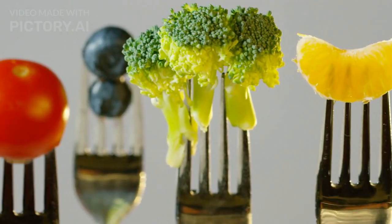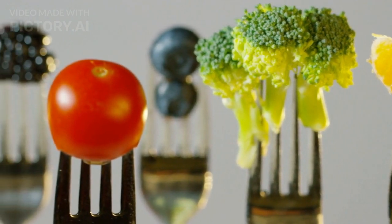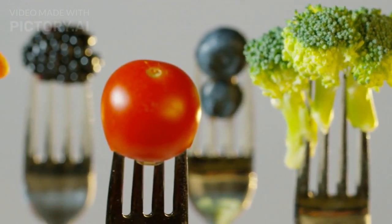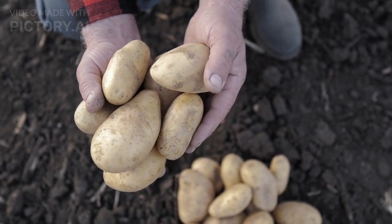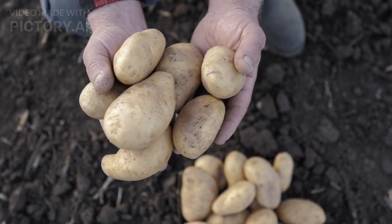They can grow a variety of crops, from leafy greens and herbs to fruits and flowers, and even fish and insects. They can also provide fresh and nutritious food to millions of people who live in food deserts or face food insecurity.